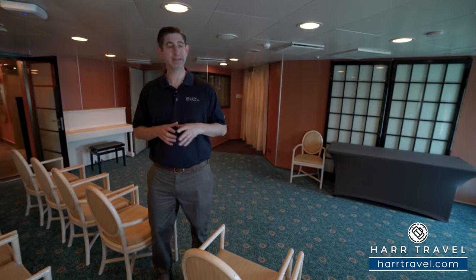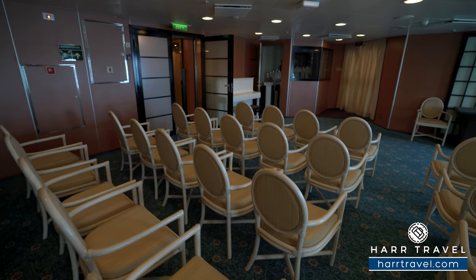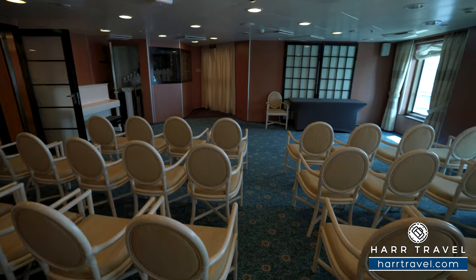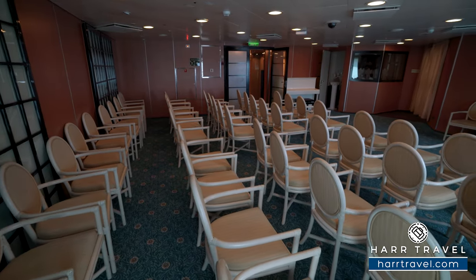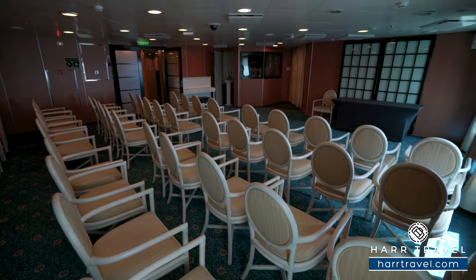Just after the spa you'll find Hearts and Minds — listed as the wedding chapel but also a conference space that can be used for lots of different things: weddings, church services, private groups. At HardTravel we do a lot of groups, and if you're interested in reserving the space you want to get far ahead of time and we're happy to help.